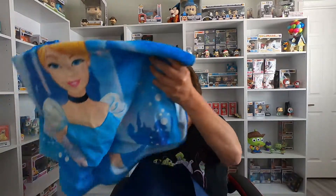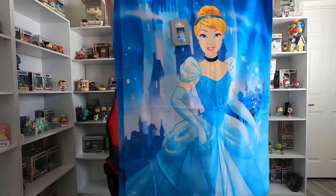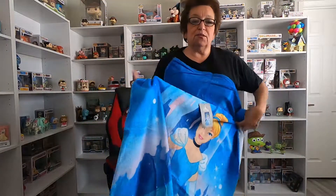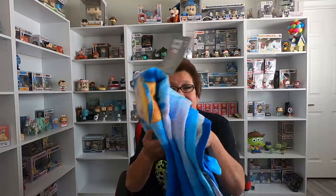I also bought a beach towel. They had some for about $14 when I first got there, and I didn't think I wanted to pay that much, but this one was in the clearance section. It's a Cinderella towel — I'll stand up and show you — it has the castle and Cinderella on it. This one was only $3.98, which is a really good deal since normally they're about $15. And where I moved to I have a pool now, so this is going to come in handy in the summer.